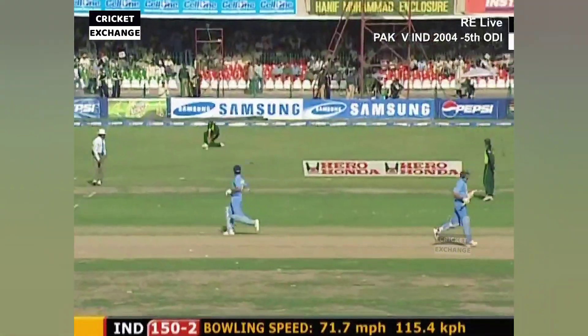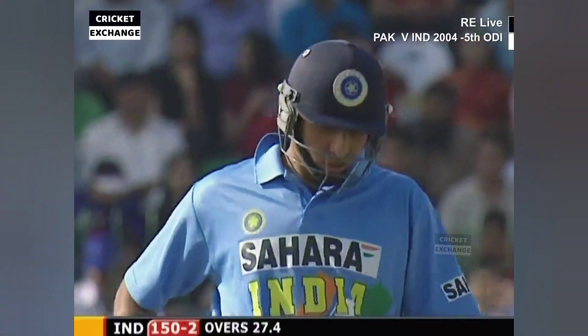Gets a run, gets a 50. Tremendous knock. 60 was meant for 37.